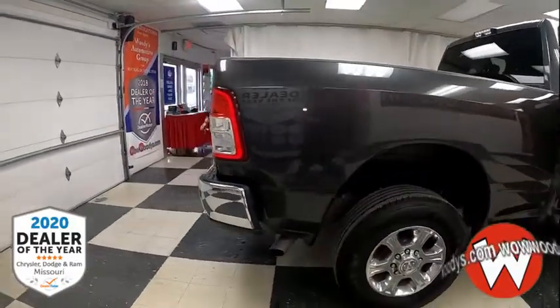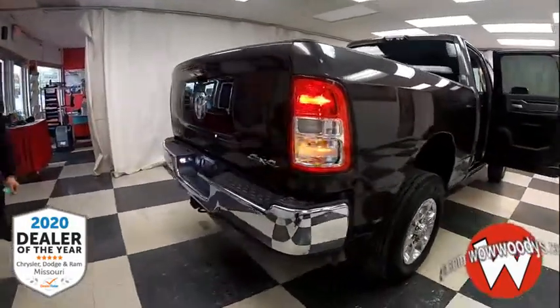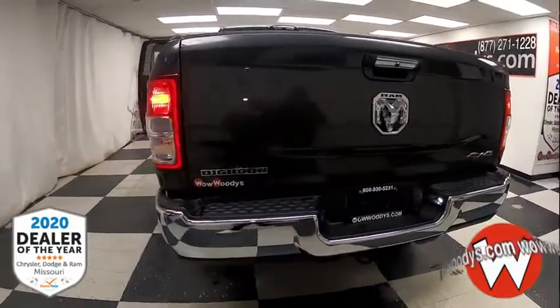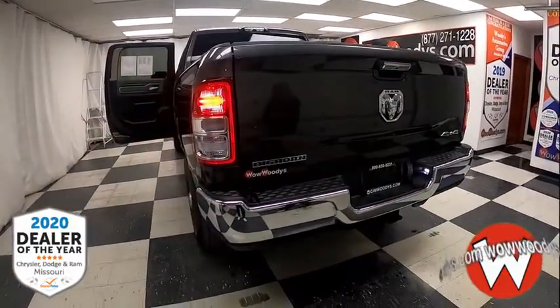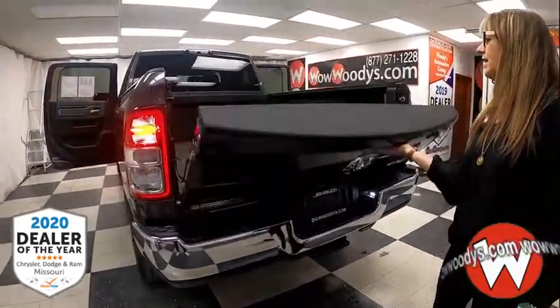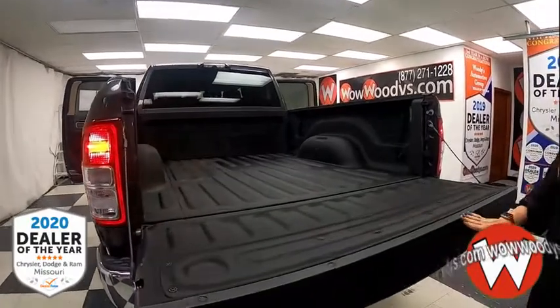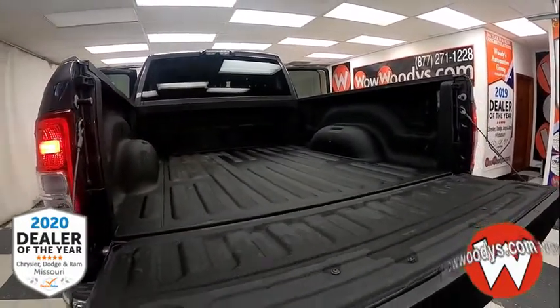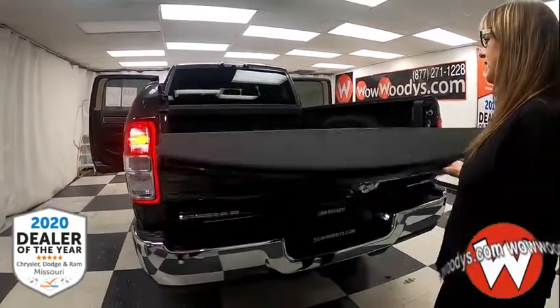As we head to the back, you've got a short bed with LED tail lamps, that chrome bumper with Ram badging, Big Horn badging, your tub package, and remote start. Here's your backup camera and a really nice bed liner. With that Big Bed Utility Group, you've got LED lights to illuminate your cargo and tie-down hooks.